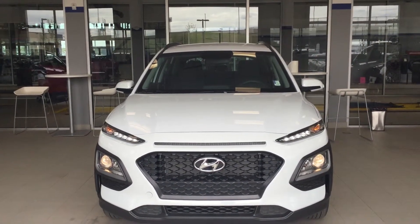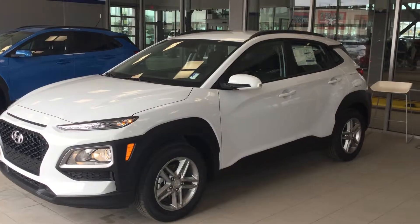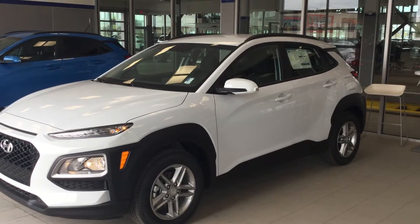Hello Tom, this is Crystal from River City Hyundai. Thank you so much for your interest in the Kona Essential. As you can see, it is a beautiful looking car. Let's go take a look inside.